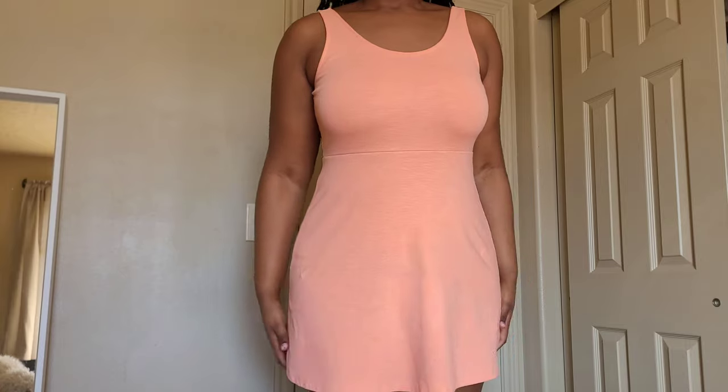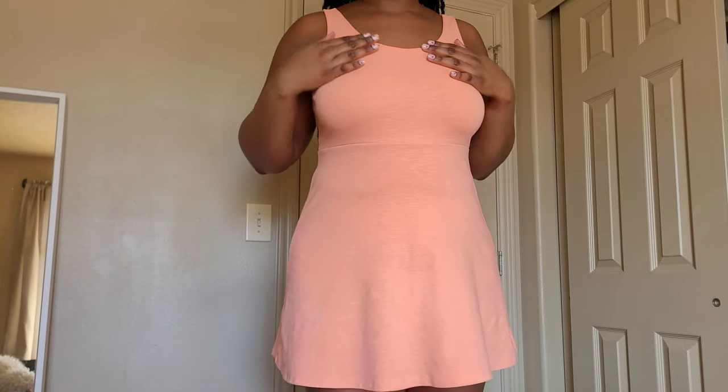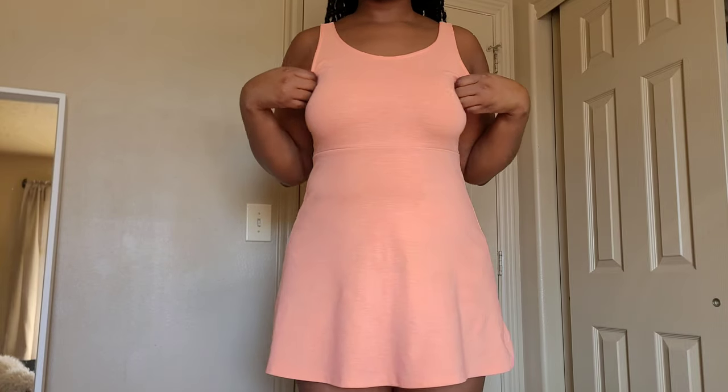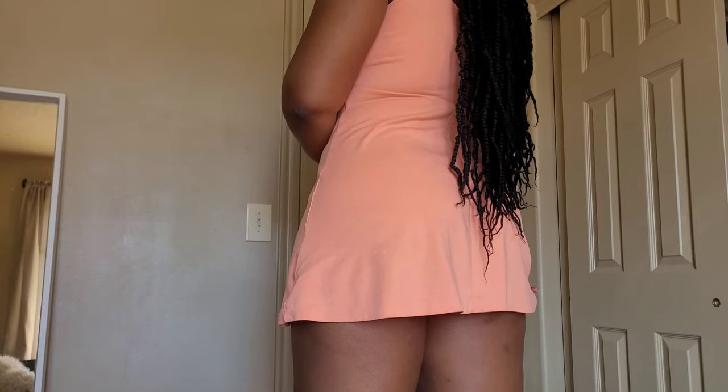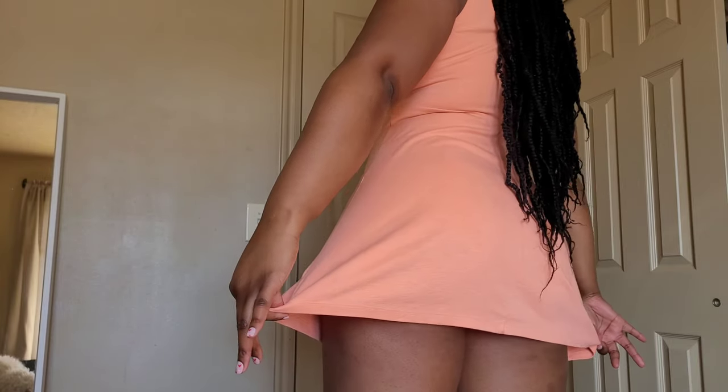So the first one we're trying on is this peachy pink summer dress. I honestly love it. It's super flattering. I love the length — it's just long enough that it covers everything, but it's also short, which is my favorite part.